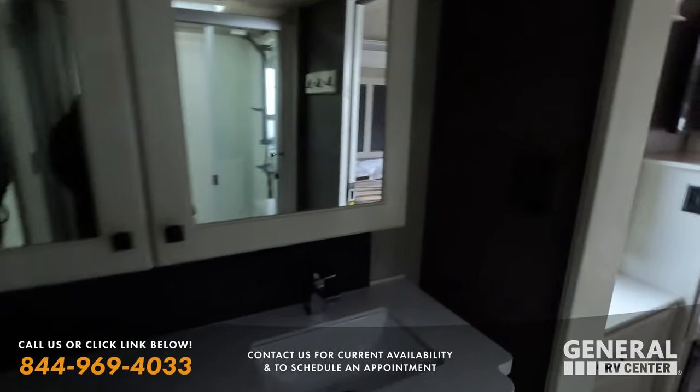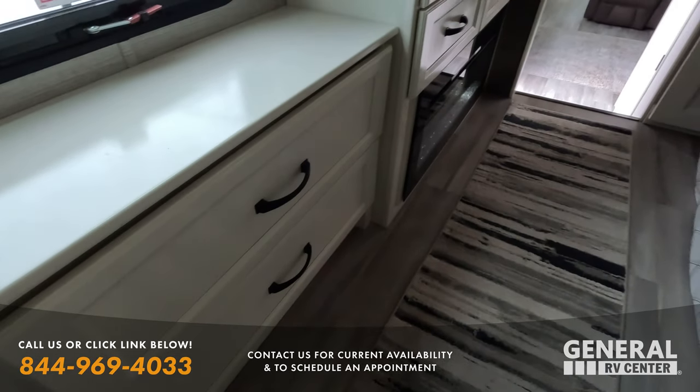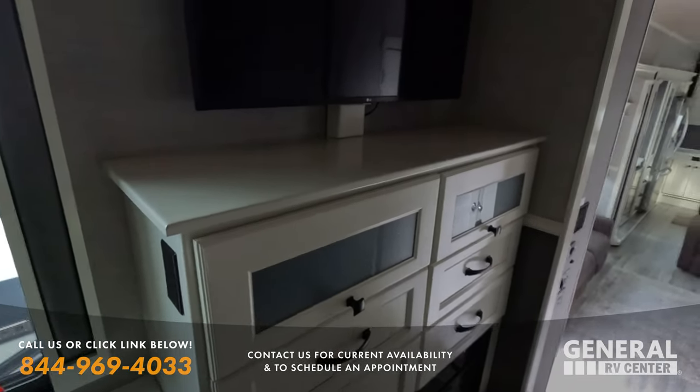This is fan-freaking-tastic. Let's spend a little more time in this bedroom — I can't believe this video is only seven minutes long. Beautiful, beautiful, beautiful.